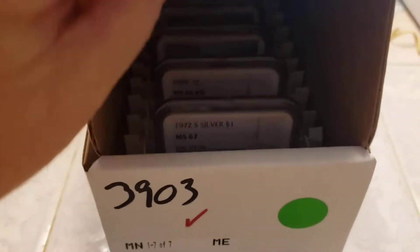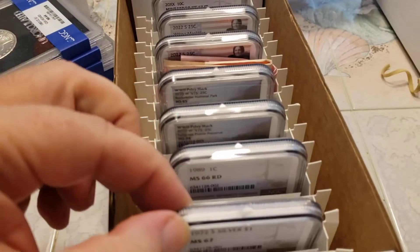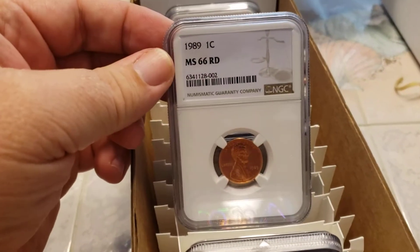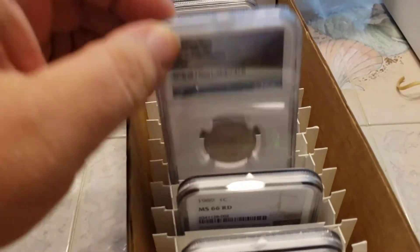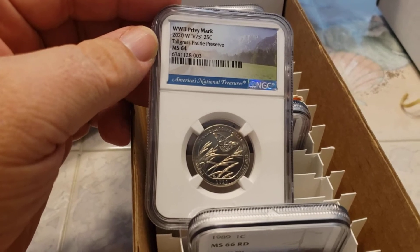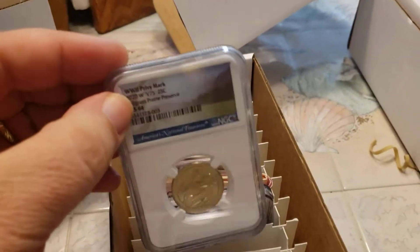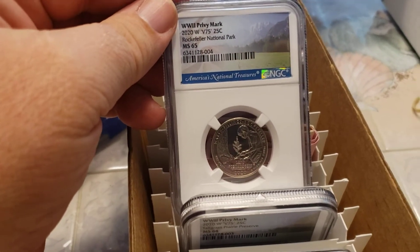This looks like a good box. I sent some stuff in for customers — Ike 67, nice grade, 89 and 66 red of course. The 2020 W privy — 64. Okay, the customer will be happy with 65, they'll be even happier.